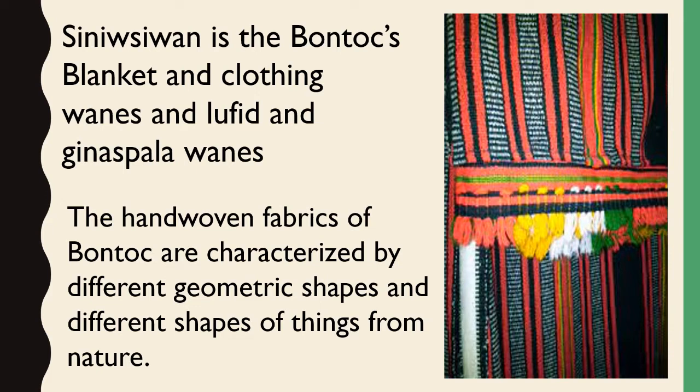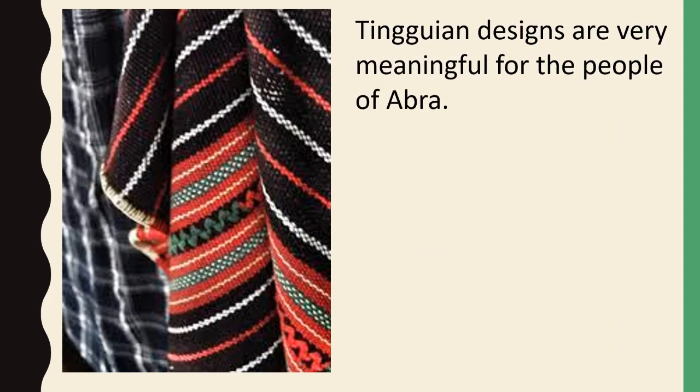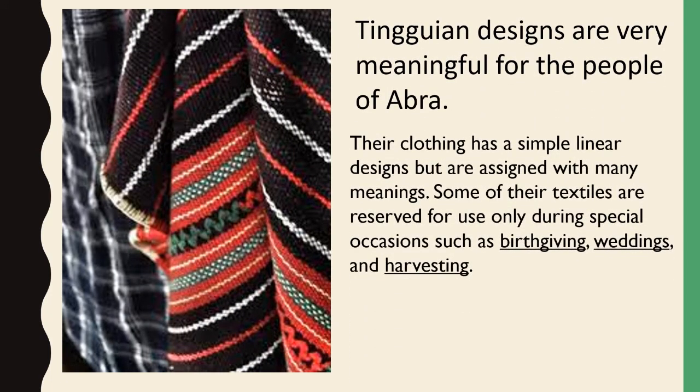The hand-woven fabrics of Bontoc are characterized by different geometric shapes and different shapes of things from nature. Tinguian designs are very meaningful for the people of Abra. Their clothing has simple linear designs but are assigned with many meanings. Some of their textiles are reserved for use only during special occasions such as birth-giving, weddings, and harvesting.